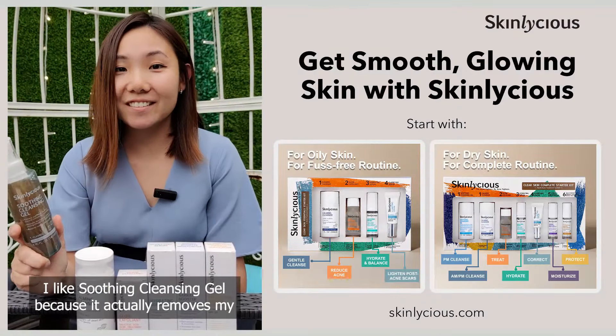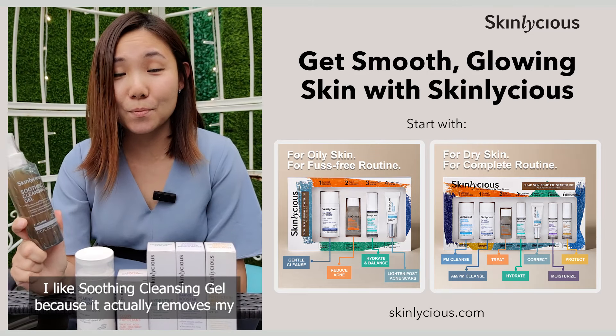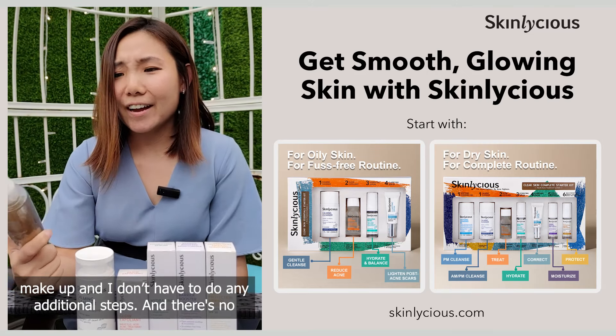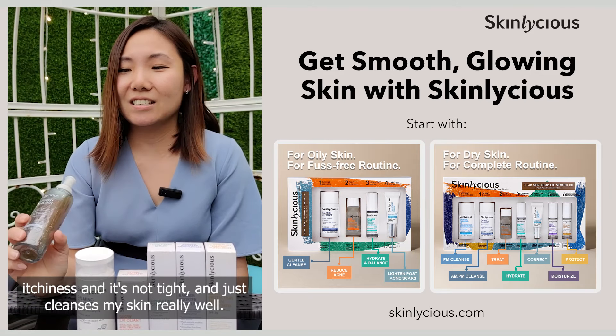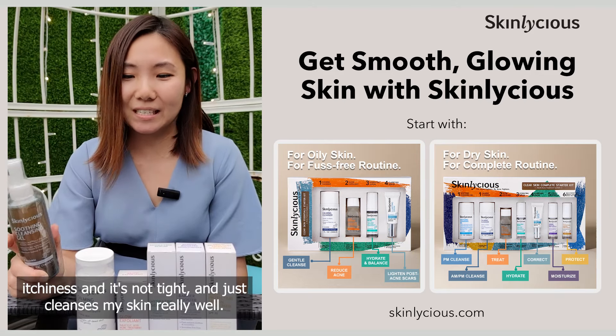I like this Soothing Cleansing Gel because it actually removes my makeup and I don't have to do any additional steps. There's no itchiness, it's not tight, and it just cleans my skin really well.